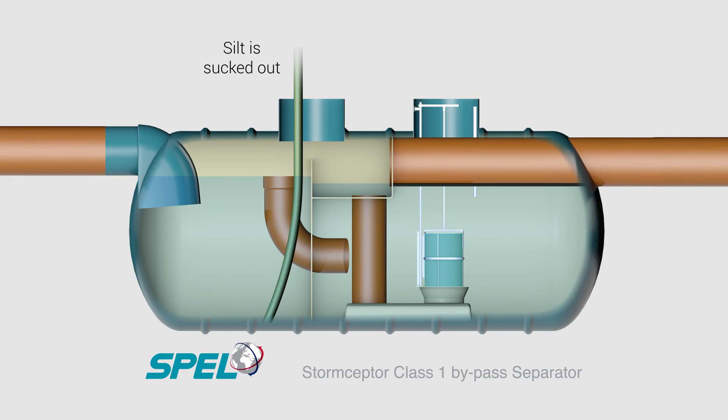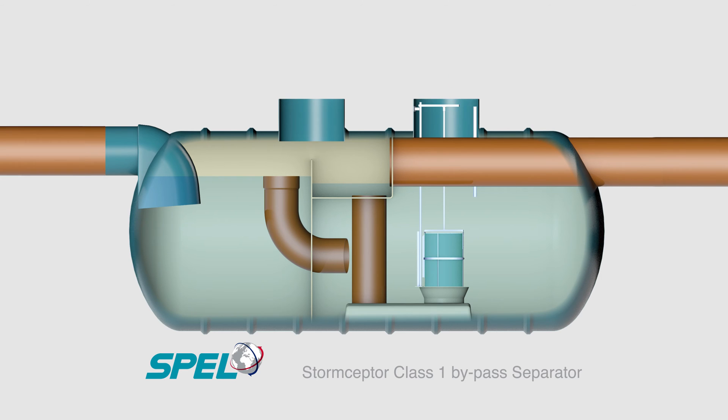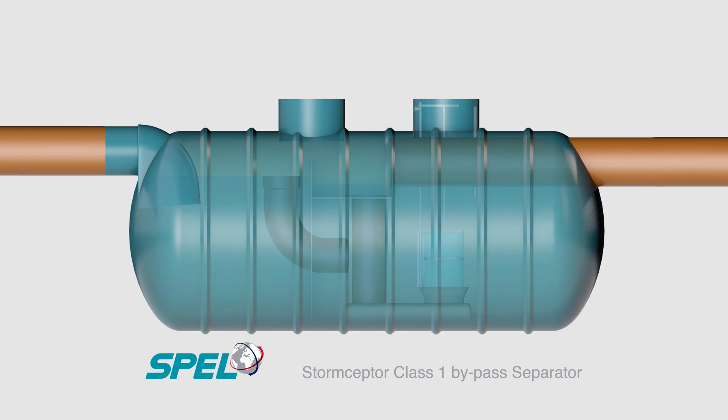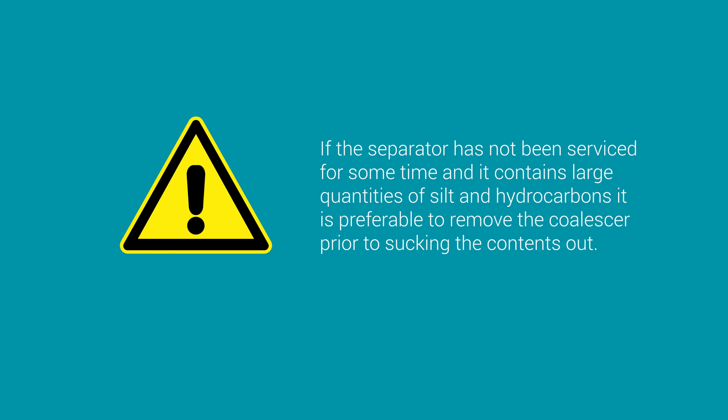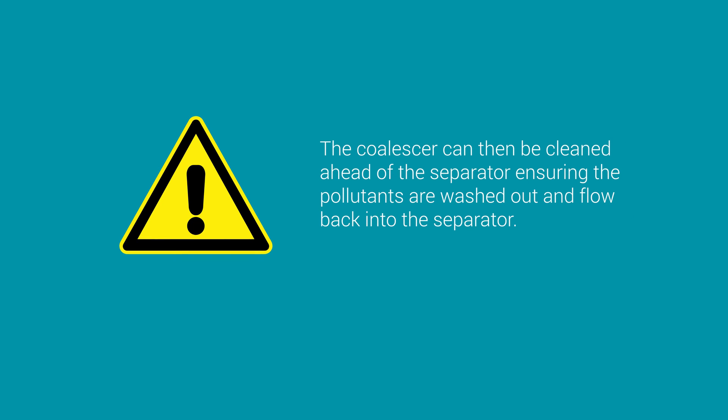Servicing simply requires sucking out the silt in the first chamber and removing the fuel and oil from the surface in the separation chamber. Once the pollutants are removed, the coalescer unit can be removed and cleaned with normal pressure water and repositioned. If the separator has not been serviced for some time and contains large quantities of silt and hydrocarbons, it is preferable to remove the coalescer prior to sucking the contents out. The coalescer can then be cleaned ahead of the separator, ensuring the pollutants are washed out and flow back into the separator before it is cleaned out.